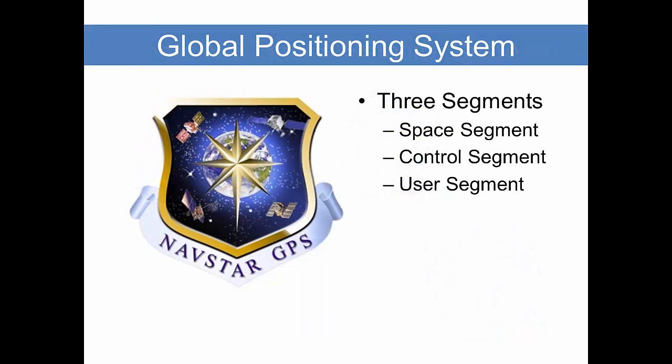The Global Positioning System has three primary segments: the space segment, the control segment, and the user segment. We'll spend a good bit of time here now talking about the space segment.